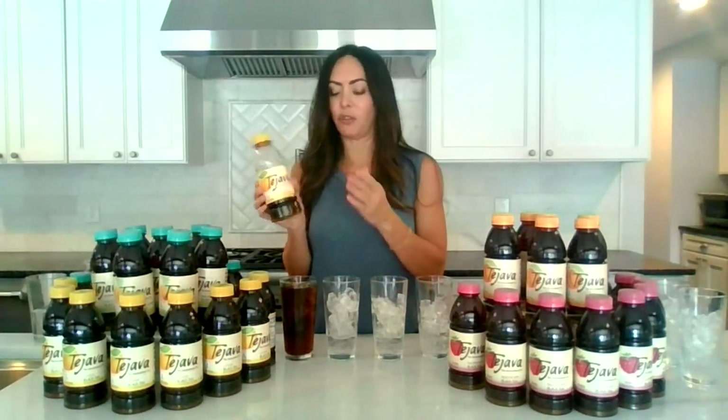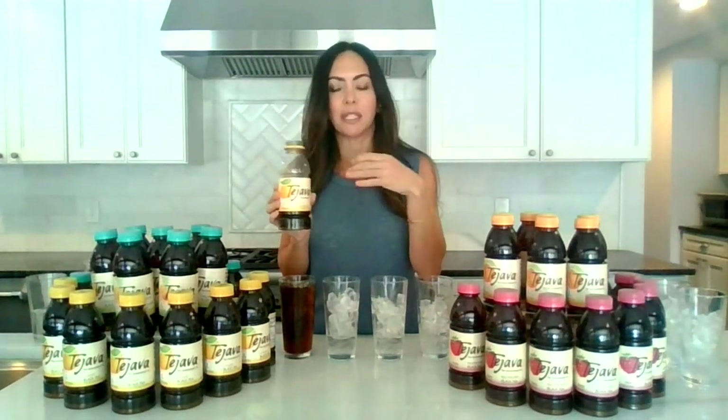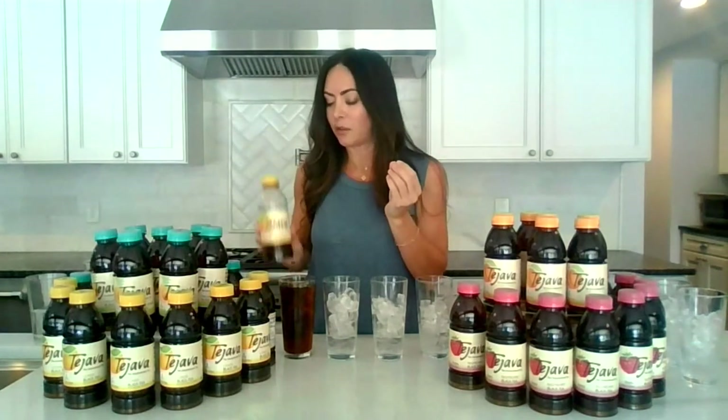Your first option is the all lemon choice. Lemon is such a refreshing flavor — lemon and tea go together like peanut butter and jelly. When you open the bottle, you smell the fresh citrus. It's almost as if lemons have been infused into this slow brewed tea that is brewed in small batches with absolutely no sediment on the bottom of the bottle at all. So you've got your lemon, which is just a delicious, refreshing flavor.